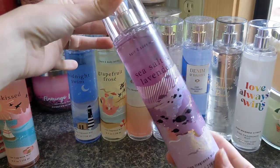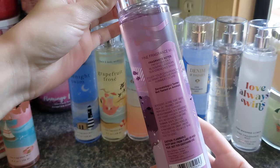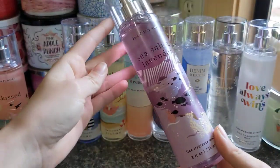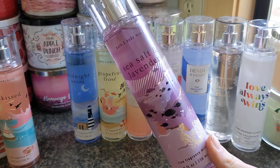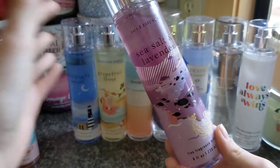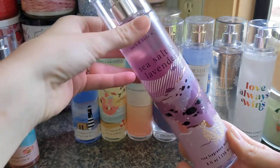Moving on to Sea Salt and Lavender, which we've seen before. This one has notes of fresh sea salt, blooming lavender, and sun-drenched sands. I am not a huge lavender fan — it can often be overwhelming for me — but for some reason I don't mind this one. Something about it is very nostalgic to me. I think the sea salt and that sun-drenched sands muskiness really tones down the lavender, and it just smells very soft and relaxing.